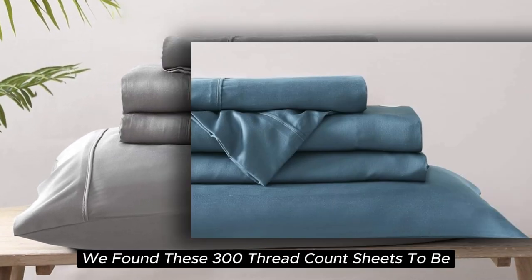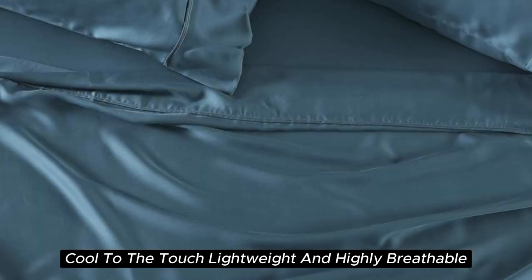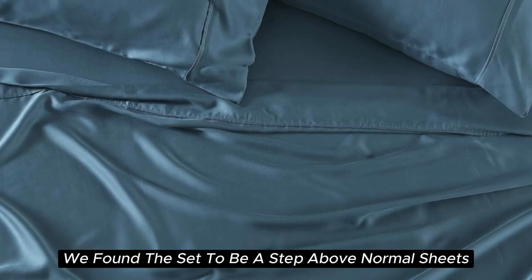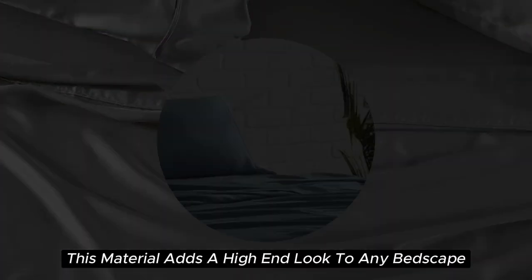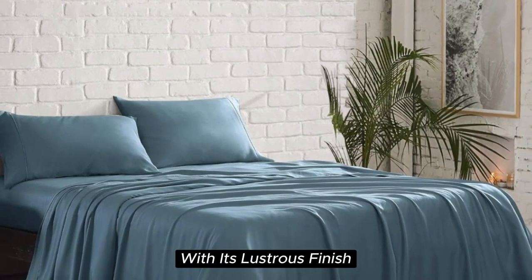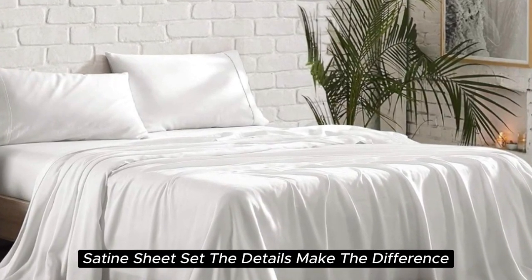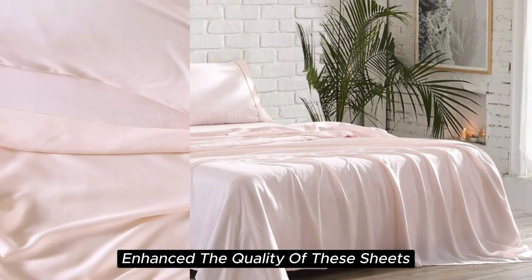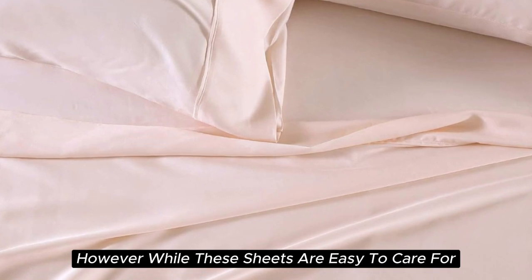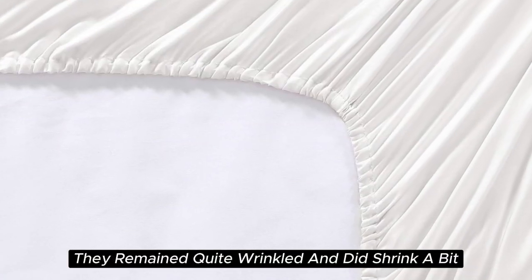During lab tests, these 300-thread count sheets were found to be cool to the touch, lightweight, and highly breathable. When it comes to temperature regulation, the set is a step above normal sheets, helping to keep you cooler than usual. This material also adds a high-end look to any bedscape with its lustrous finish. The beautiful stitching and the extra flap that provided full pillow coverage enhanced the quality of these sheets. However, they do tend to wrinkle easily and did shrink a bit in testing.